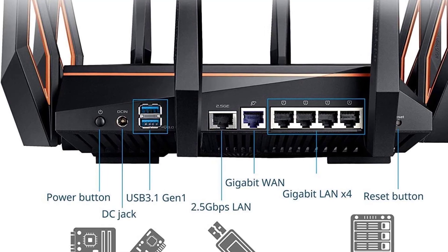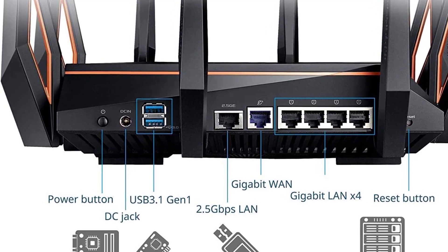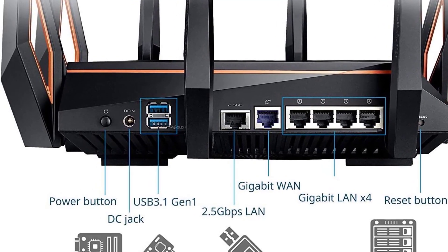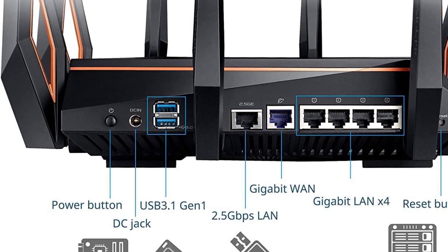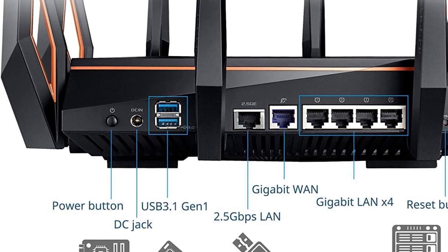This wireless router has plenty of connectivity thanks to 4 downstream gigabit LAN connections, a single 2.5G base-to-ethernet connection, and 2 USB 3.0 ports. It has a tri-band design.